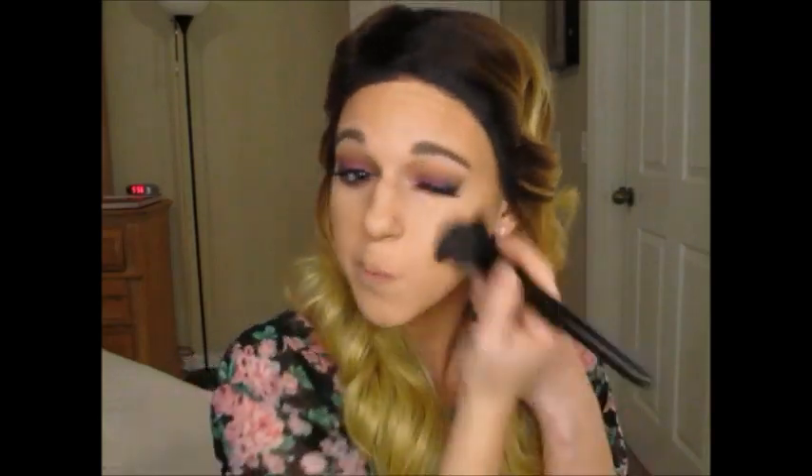Now I'm going in with my Too Faced Chocolate Soleil Bronzer and bronzing in exactly the same areas where I put the cream contour shade, to bronze and give a little bit more contour. I'll be buffing that out with the ELF Powder Brush.